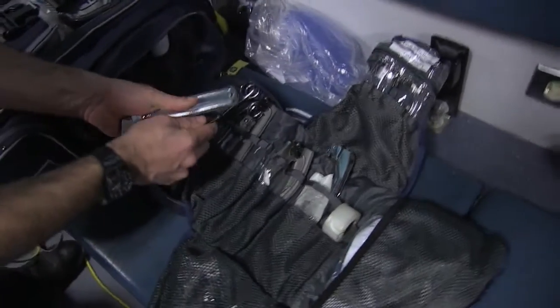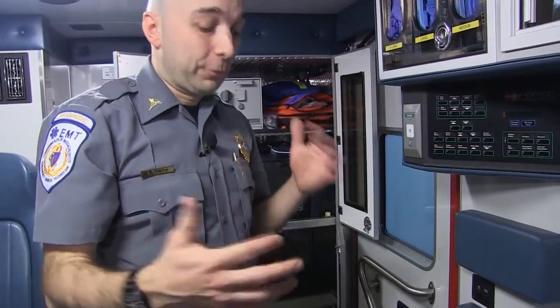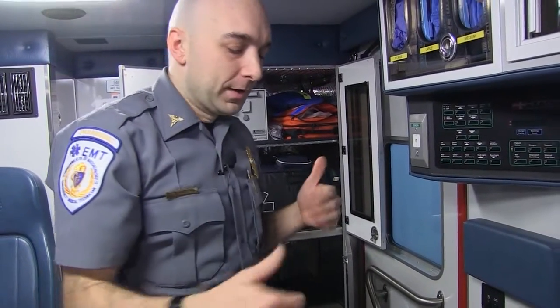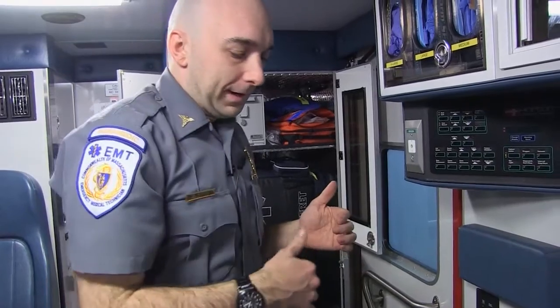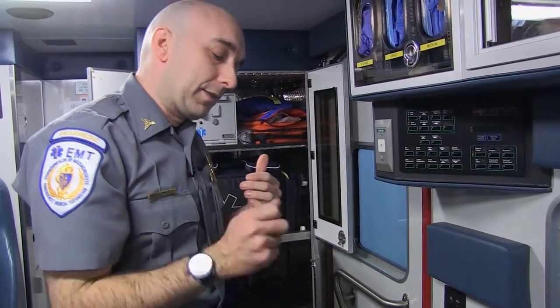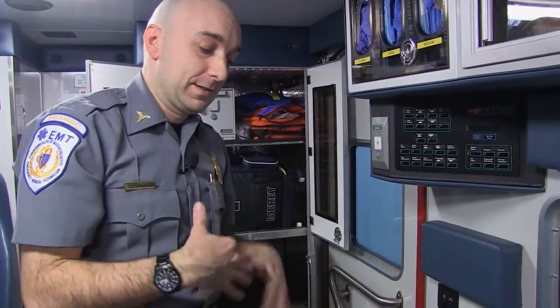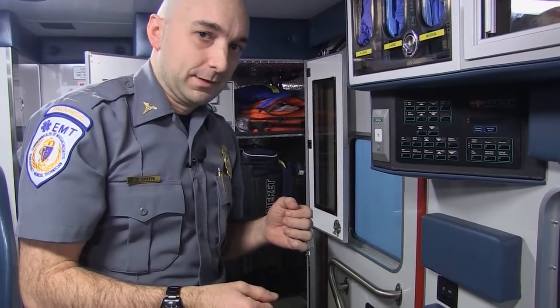We can insert a tube right into their windpipe, and through that is how we breathe for them. That allows us to deliver oxygen without it going into their stomach — it only goes into their lungs. If anybody's ever had to perform CPR, they'll know that the breathing portion is one of the most difficult things. A lot of CPR classes now don't even teach the breathing because it is so difficult. So paramedics spend a lot of time training and practicing to breathe for patients, and that's the equipment we use.